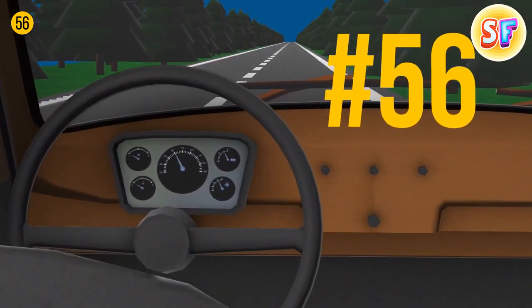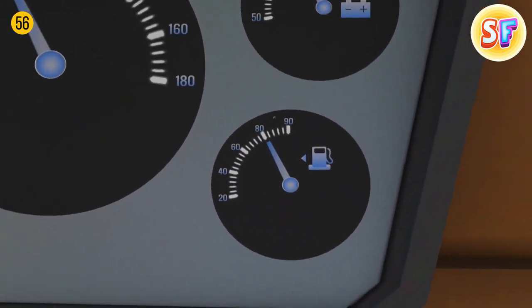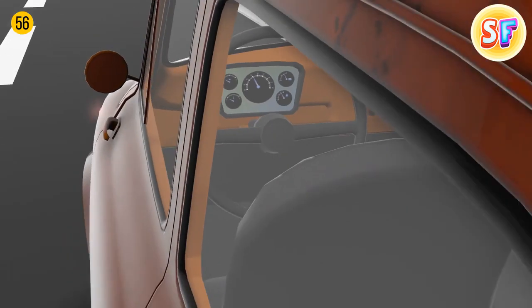A little arrow next to the refueling indicator on the car's dashboard indicates which side of the vehicle has the fuel tank opening. It's useful when you need to refuel a rented car.